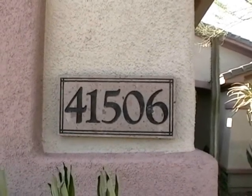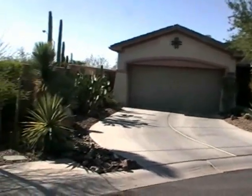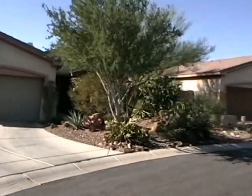51506 North Tangle Ridge Court. This is a gorgeous house. It sits on the end of a cul-de-sac, and there's probably every cactus you can imagine here.